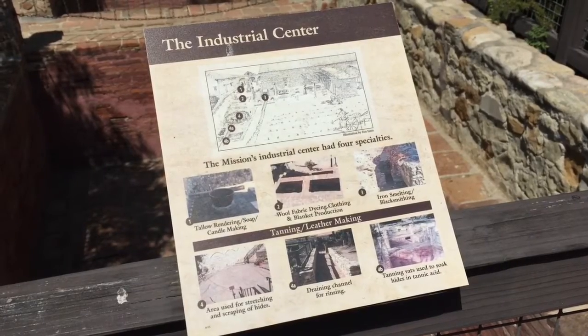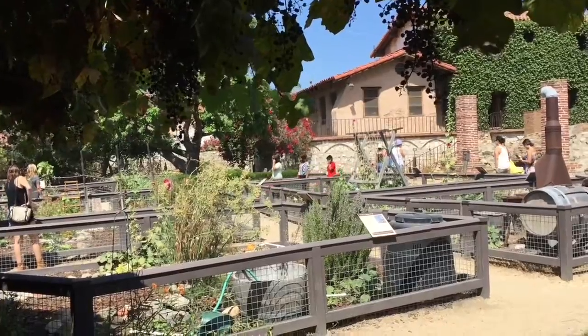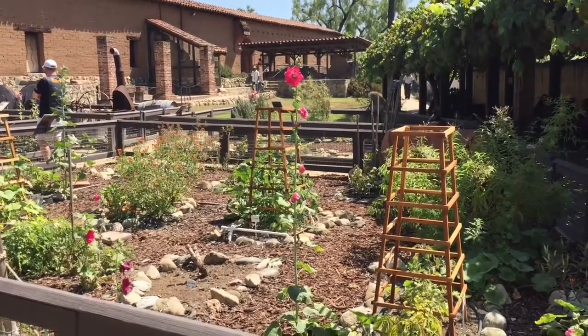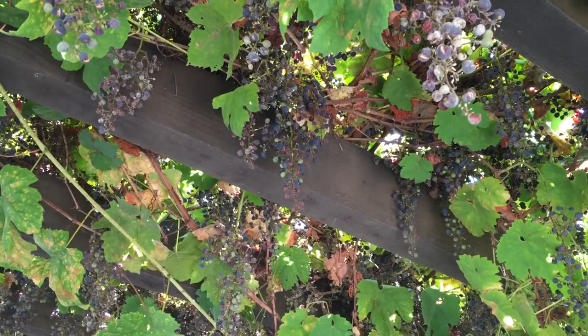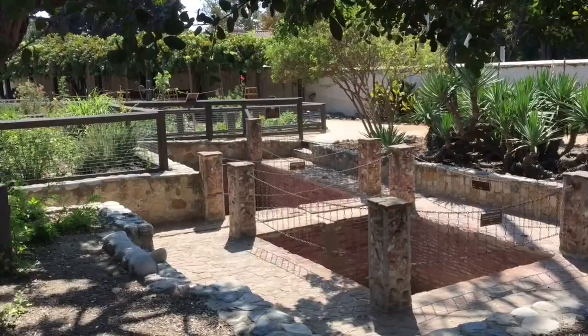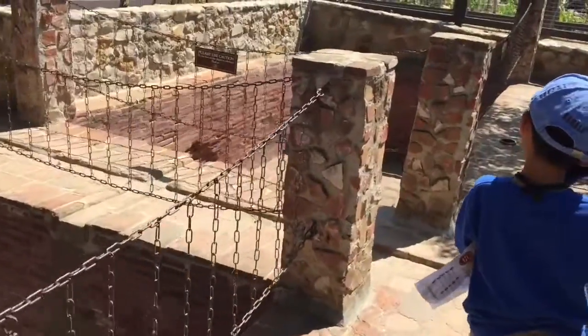This is the industrial center. Grapes were first planted at the mission in 1779, and in 1783 the first wine was produced from the winery. Candles, soap, grease, and ointments were all made from animal fat in these large vats.